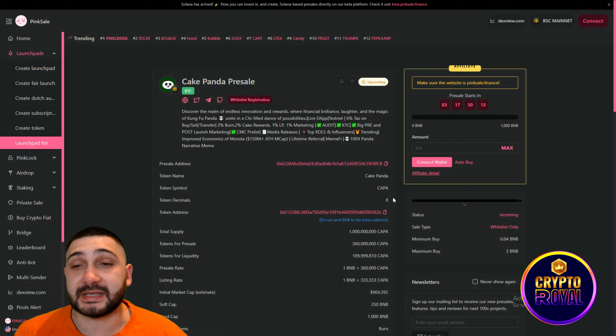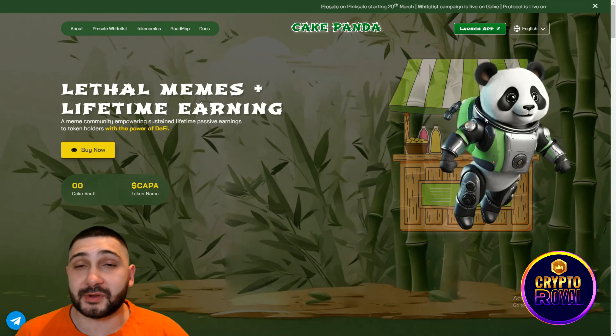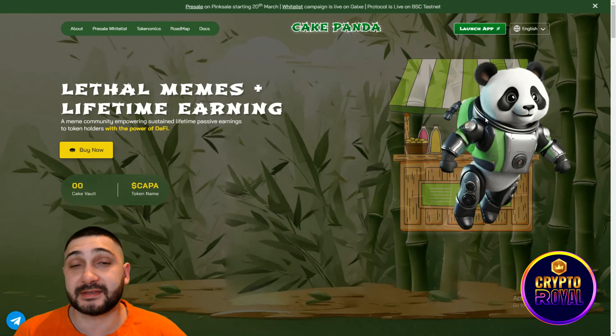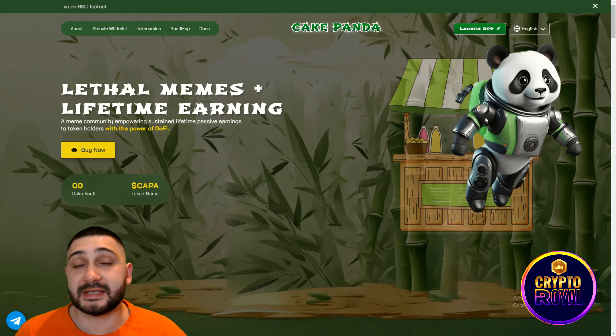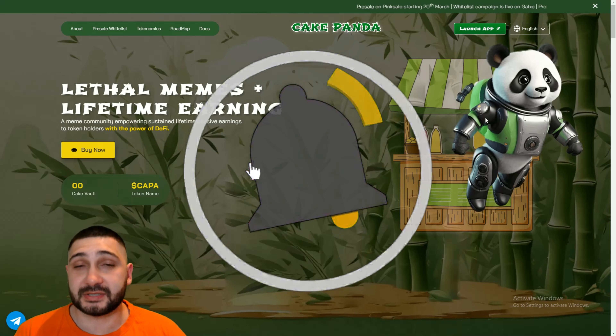I really think Cake Panda is a 100x opportunity. They are doing everything to be one of the best meme coins to be released. So guys, don't waste your time, don't lose the opportunity — wait for the presale and participate. Cake Panda is something extraordinary, an amazing community-driven project with a lot of different utilities. You saw the roadmap, their marketing is really strong, it's a deflationary token, and there is a lot of buzz around Cake Panda. Please don't forget to like, share and subscribe, and see you in the next video.